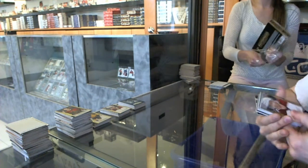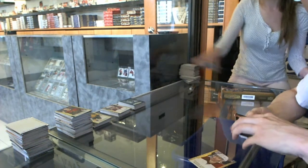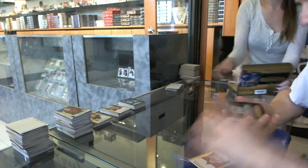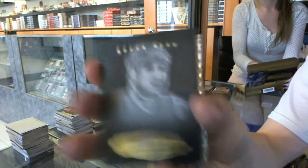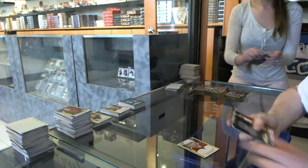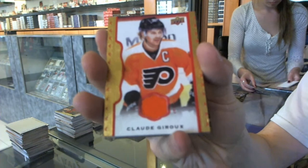Box seven — rookie for the Arizona Coyotes, Brandon Gormley. We've got a black and white portrait for the Detroit Red Wings, Steve Eisenman. We've got a red framed jersey numbered to 85 for the Philadelphia Flyers, Claude Giroux.